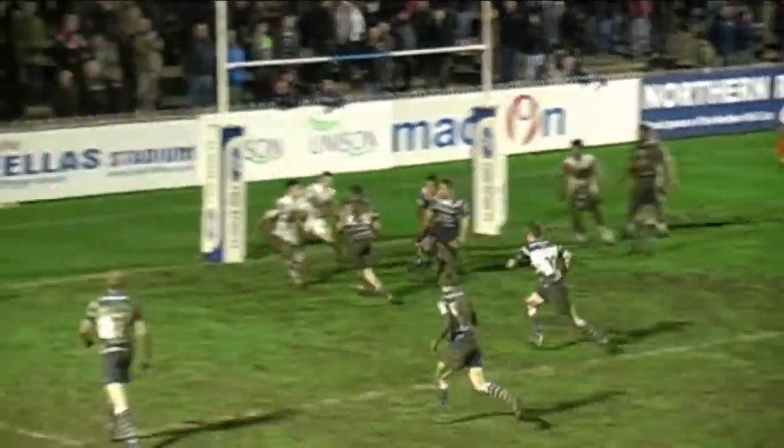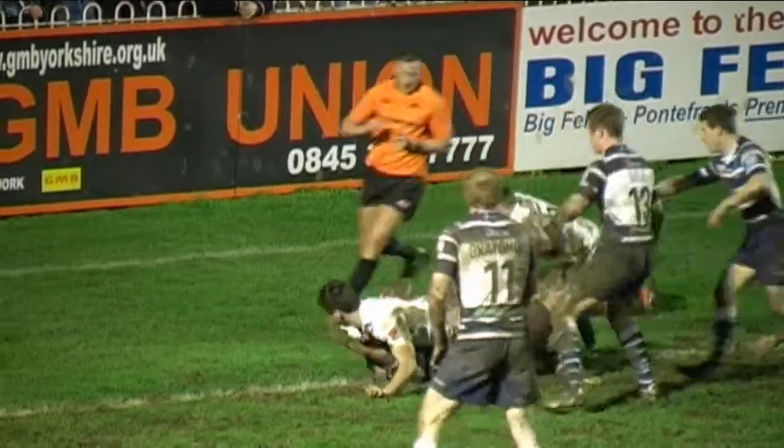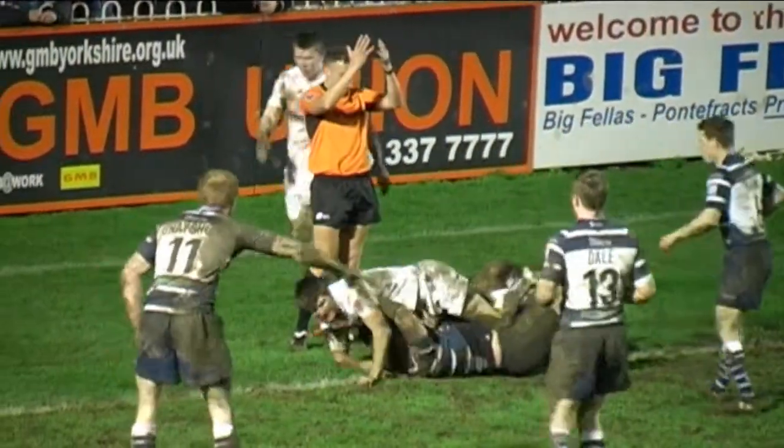Andy Kane, the dummy half, short ball to Tonks. Tonks — he's over the line, can he get the ball down? No, he's just held up.